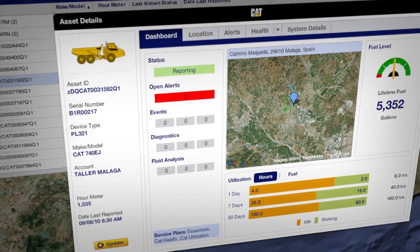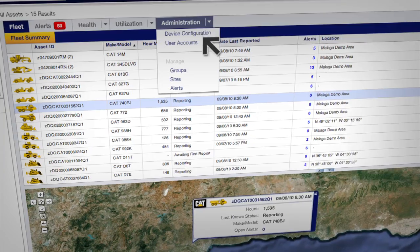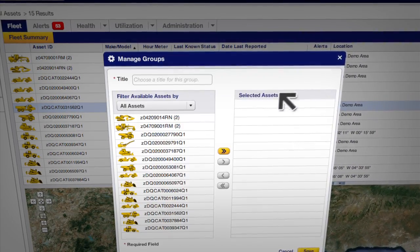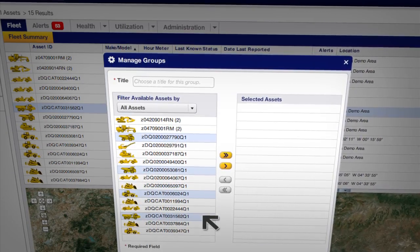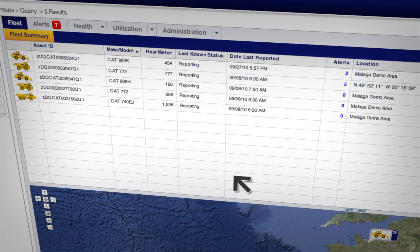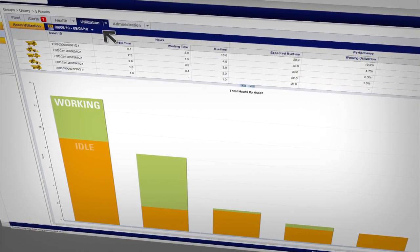Looking at one asset at a time is valuable, but it doesn't tell you the whole story. So VisionLink enables you to set up groups of assets. This might include every machine on a particular job site, or a loader and all the trucks that serve it. Now you can see work versus idle time for every machine in the group.